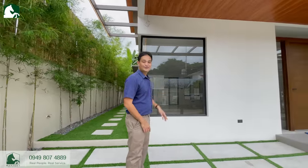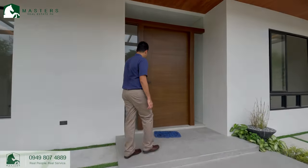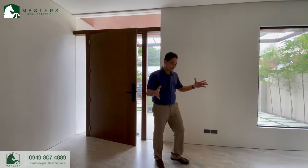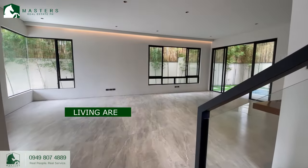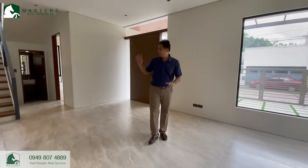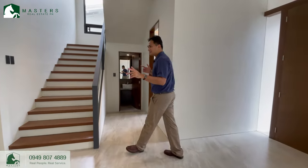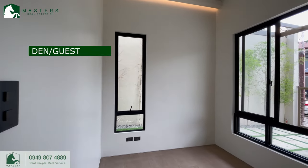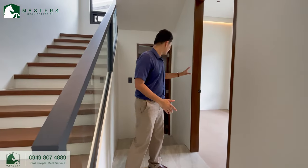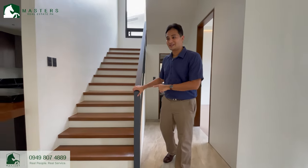Now let's go inside the main door. Once inside the house, you'll get to see the living area, which is very spacious, and with glass windows for natural lighting. Over here on this side is an auxiliary bedroom which can be used for different purposes — it can serve as your private den or office, it can serve as an elderly room, or it can serve as a guest room. Of course, the powder room is just right beside it. And then you have the staircase over here going to the second floor.